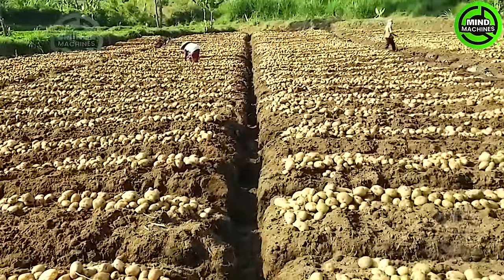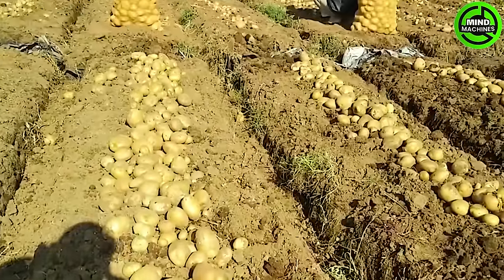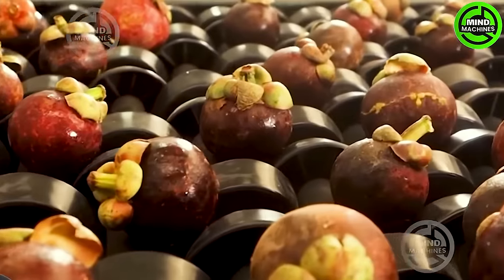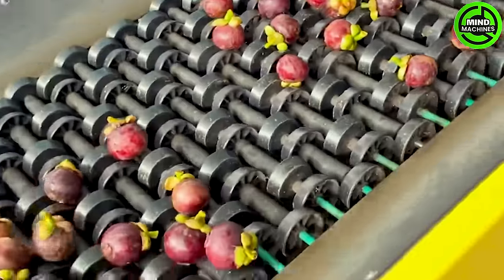Welcome to Mind Machines, where we delve into cutting-edge agricultural machinery that sets the pace for innovation. Are you prepared to immerse yourself in the future of farming and witness the technology revolutionizing how we cultivate our food? Stay tuned for an exciting journey through the realm of agricultural innovation. Let's get started!